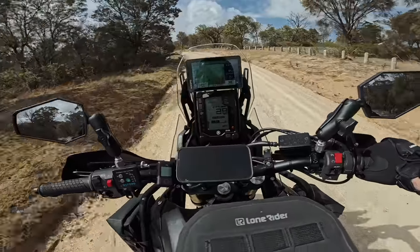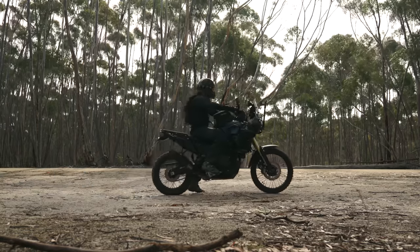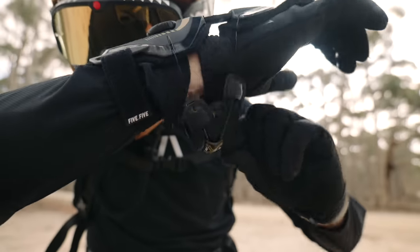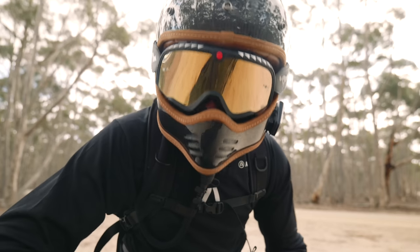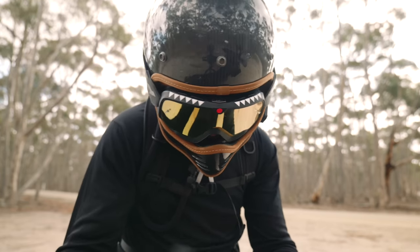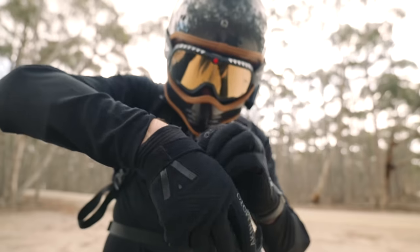I'll show you how to take this off — you just twist this the opposite way and it all comes loose. Down she comes, undo your rocker strap and up she comes. It is a little bit of a pain, especially with gloves on. If you want to take your glove off to touch your phone screen, you've got to do all this first.